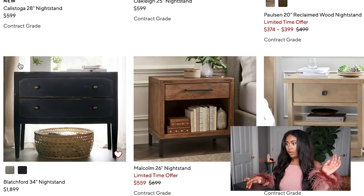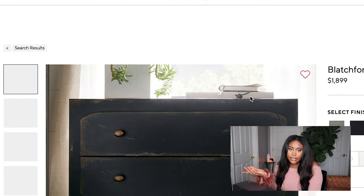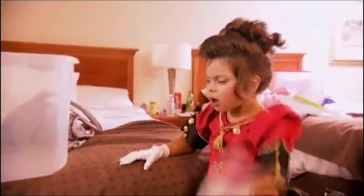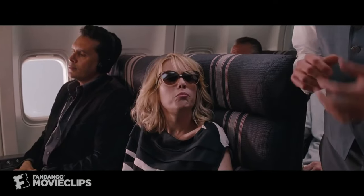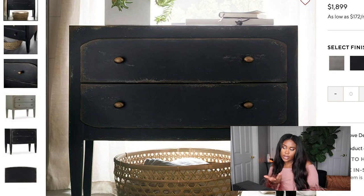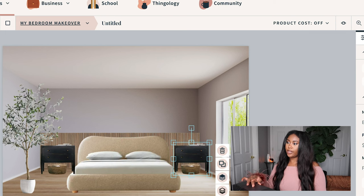I want something sculptural and cool. I like this one — but it's $1,899. I'm not going to spend two thousand dollars on a nightstand. I'm poor! But I'm going to use it in the design and then maybe DIY something similar. Let's grab it and put it into the design.